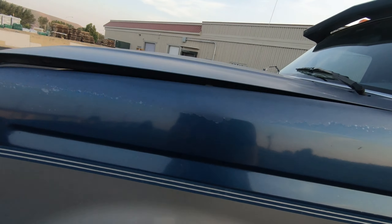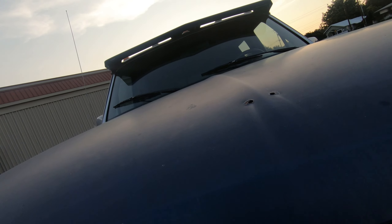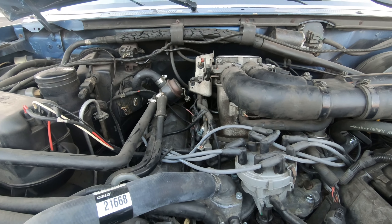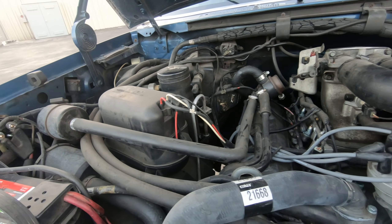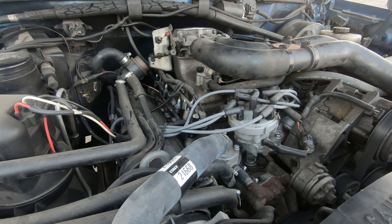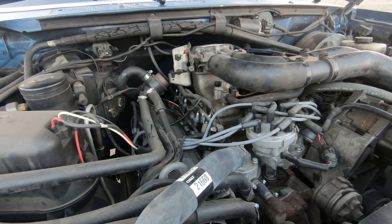I'm going to try to get you guys a shot of the transmission and transfer case — it's going to be really hard without it being all wobbly. Borg Warner 1356 transfer case and, like I said already, a C6 transmission. The drive shaft in the rear is a two-piece drive shaft, from the transmission up to the carrier bearing, then another drive shaft down to the Sterling 10 and a quarter.